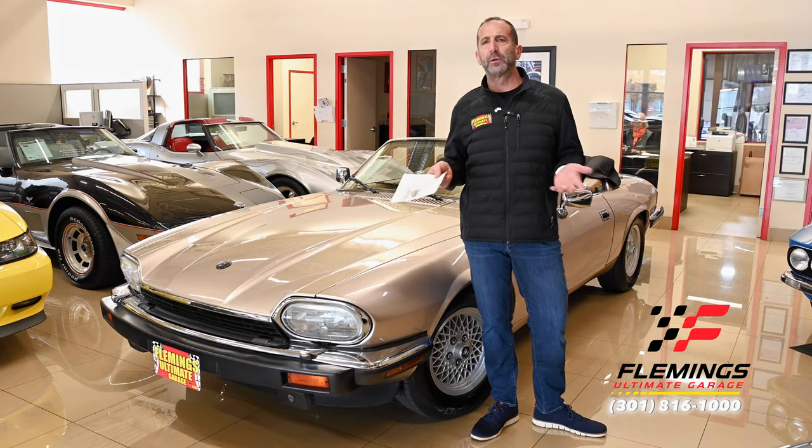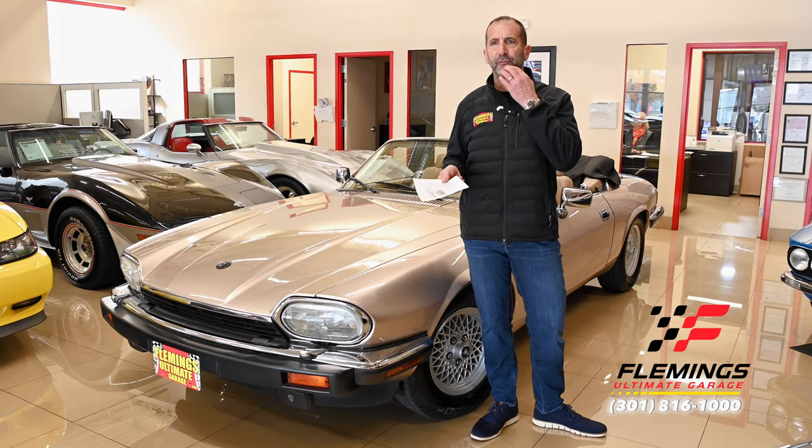Hey everybody, I'm Tony Fleming from Fleming's Ultimate Garage. Thank you for joining me on what I might say is a future collectible. What's a future collectible? How do I get in on the ground floor of a future collectible?